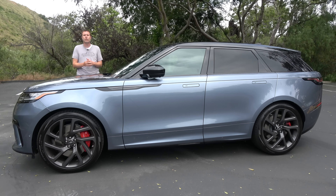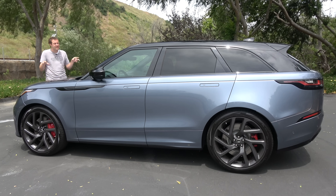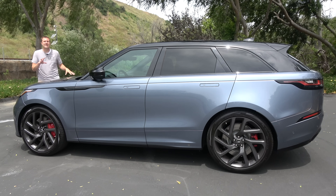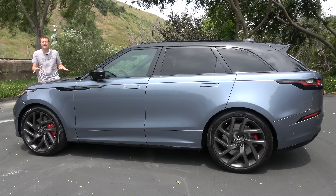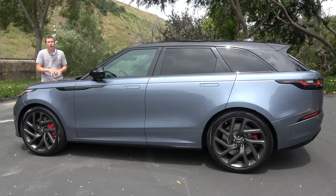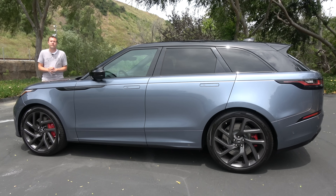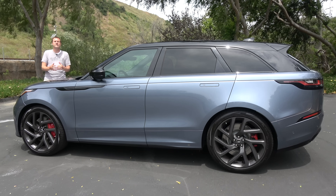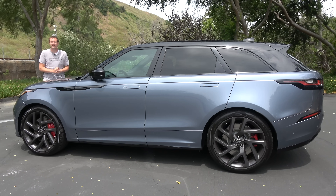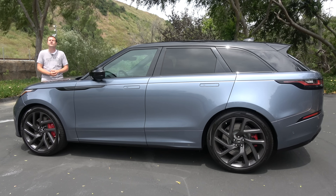It has about the same numbers as the Range Rover Sport SVR, but it's also expensive. This version of the Velar starts around $91,000, and this one has a sticker price of around $95,000, but you can easily get over $100,000 with options. Today I'm going to find out if it's worth it. I'm going to take you on a tour and show you all of its interesting quirks and features, then get it out on the road and drive it, and then I'll give it a Doug score.